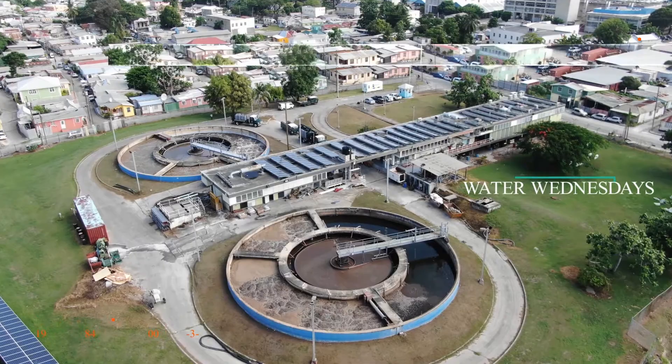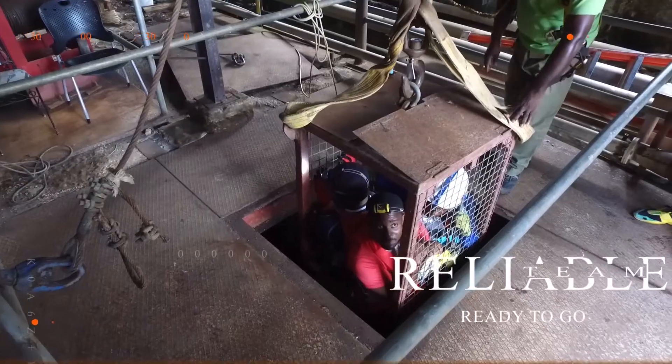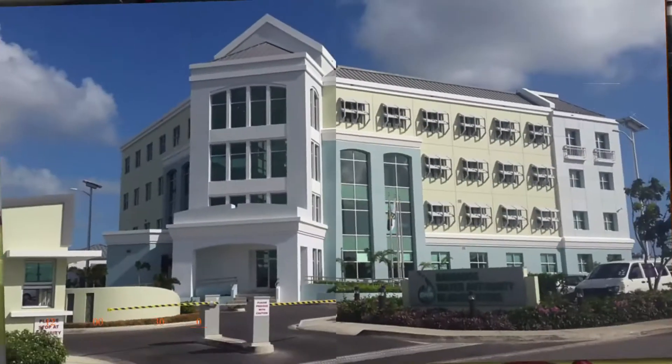It is the liquid of life — we all need it to survive. Water, choose water first. Water, we all know it is precious, should be enjoyed by all of us. Talking about water — choose water first.